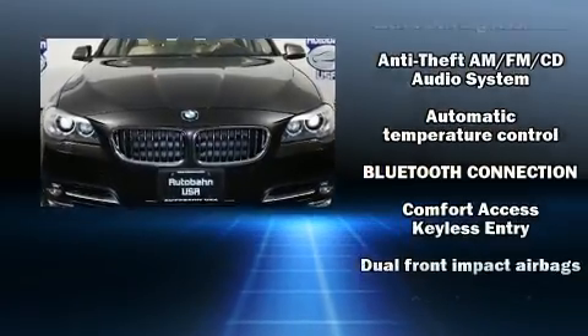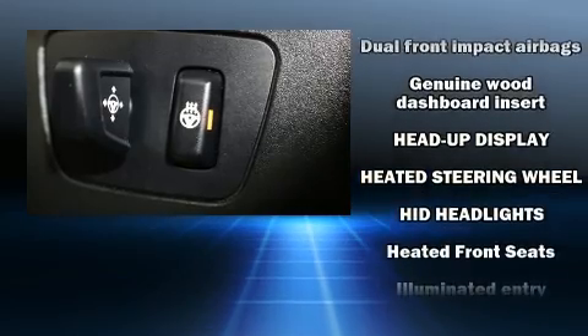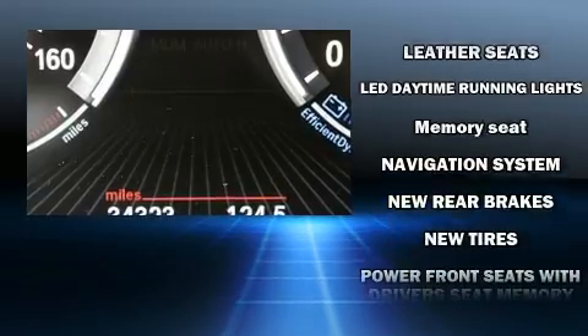BMW ensures the safety and security of its passengers with equipment such as brake assist, a panic alarm, and four-wheel disc brakes with ABS.